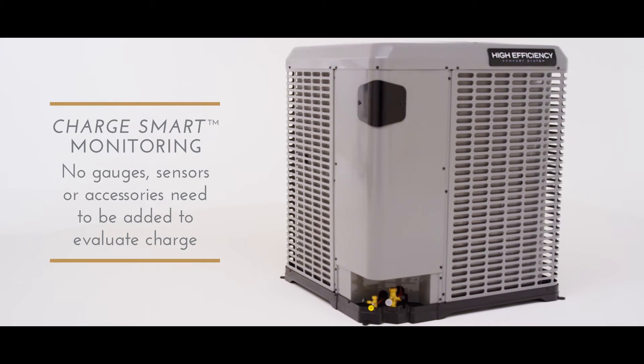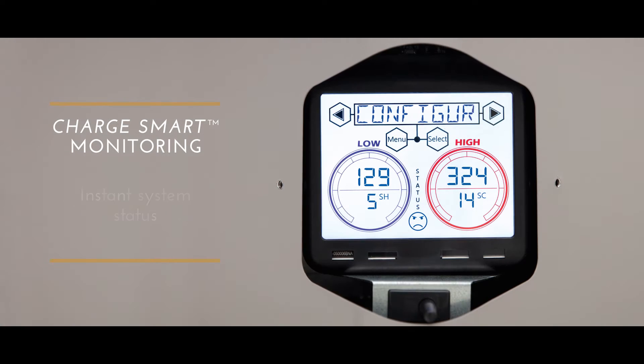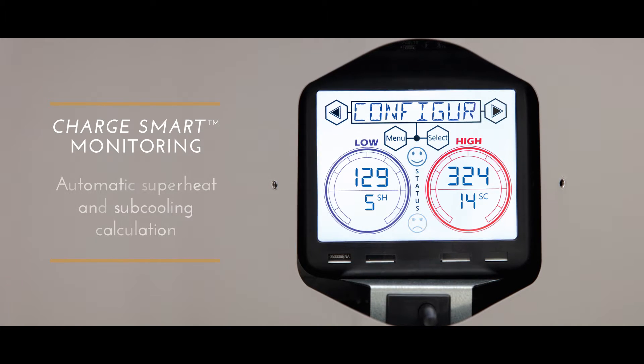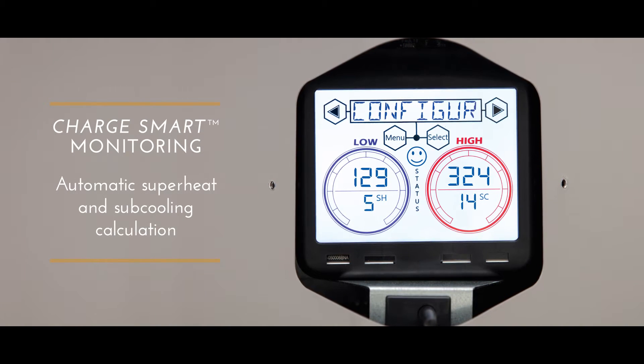Breakthrough thinking is exemplified by innovations like our Charge Smart Monitoring. It's a technology so advanced you won't need anything additional to evaluate the system charge during setup, maintenance, and service.